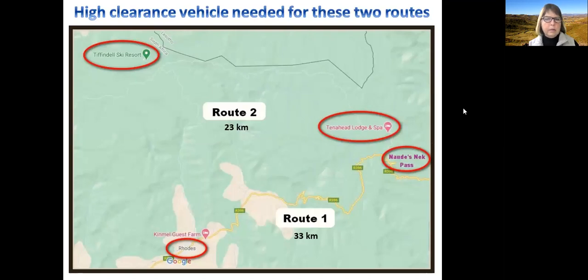Both these routes need high clearance vehicles. Be careful in winter when there's ice on the roads, especially on Nordy's Neck Pass. A lot of streams flow down onto the sides of the roads and overflow onto the road, which can be extremely slippery. So be careful of that, or when it has rained a lot, or when it's snowing or sleeting — you need to have your wits about you.